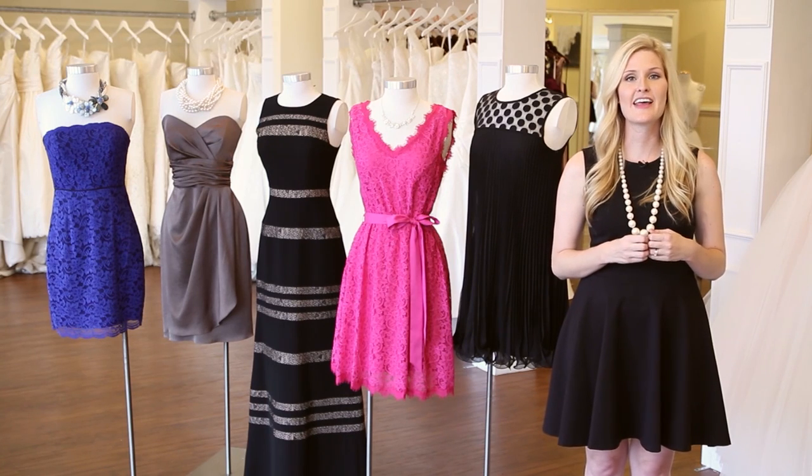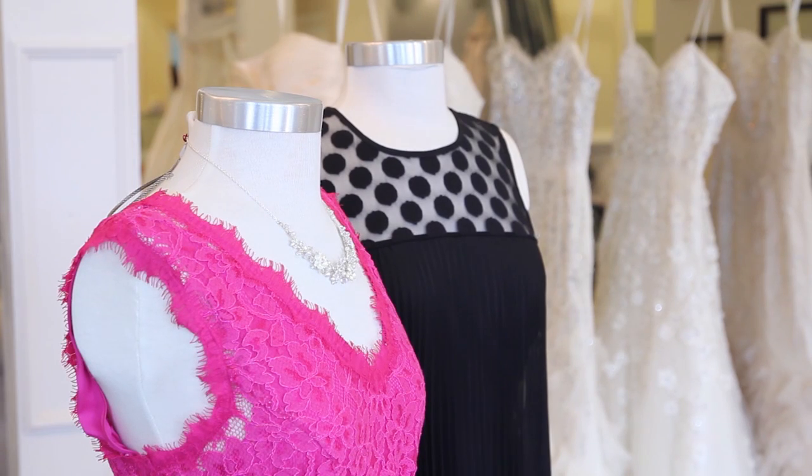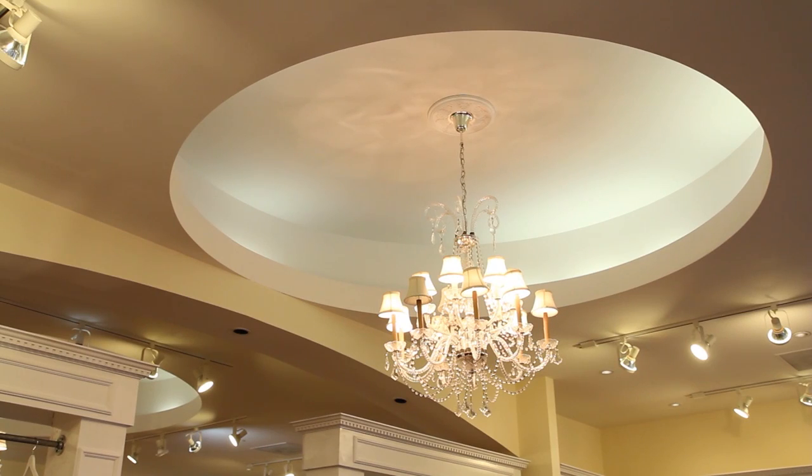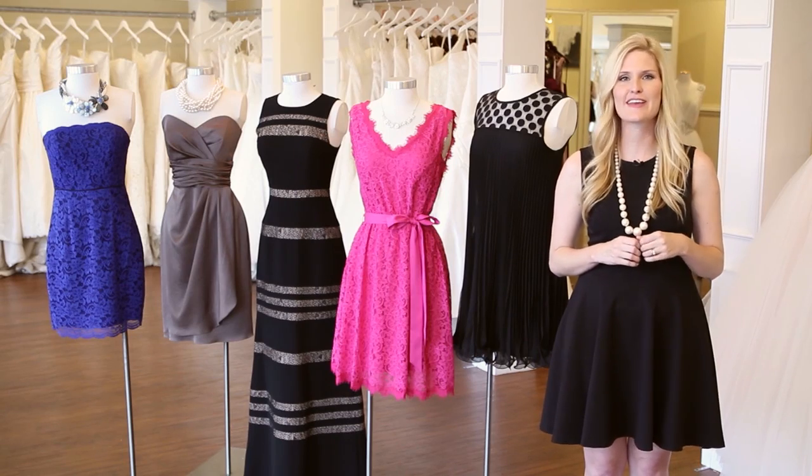My general rule of thumb is to not have more than 30% of white or ivory on your dress. Again, I'm Heather Burge, owner of Bluebell Bridal in Savannah, Georgia, bringing you some fun wedding fashion tips.